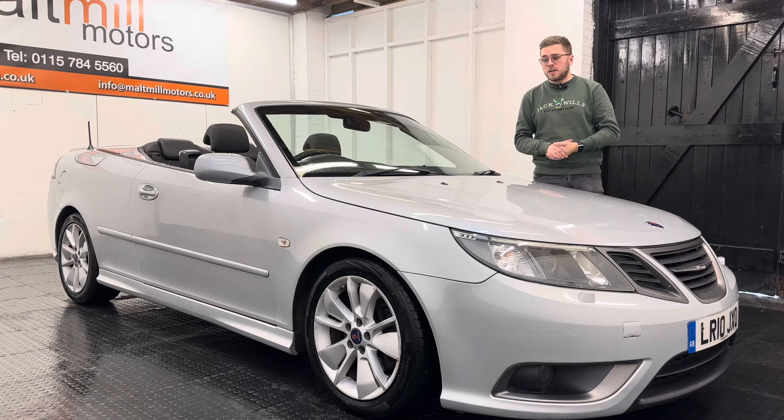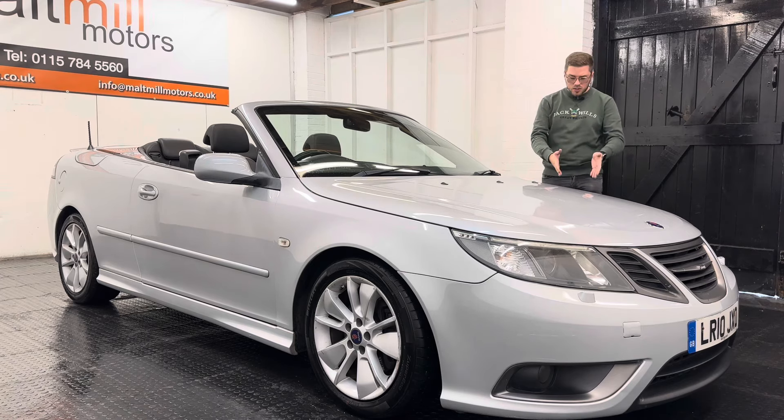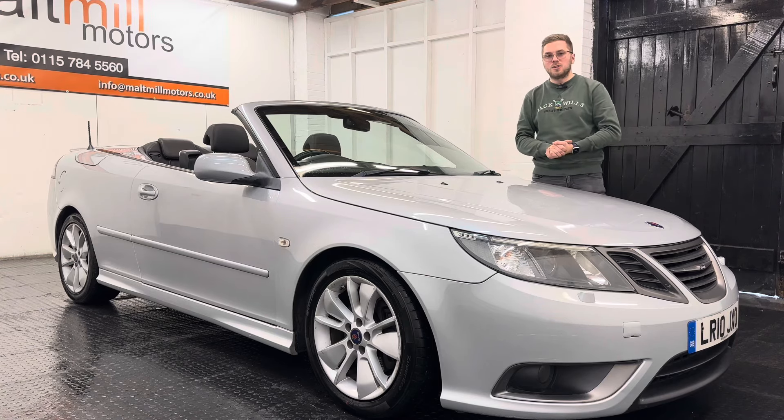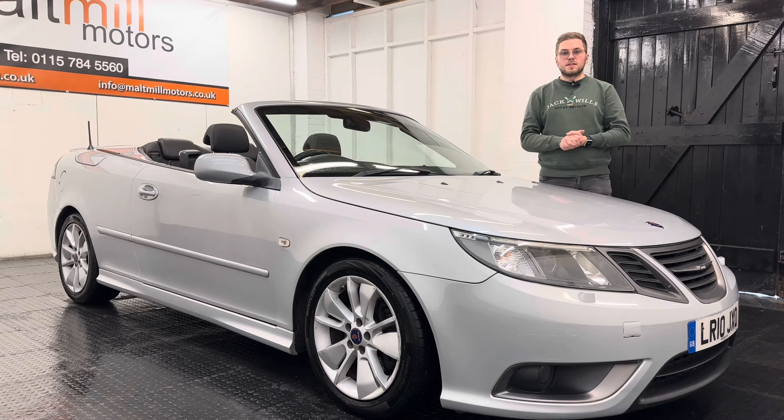In terms of equipment you get some nice features: rear parking sensors, alloy wheels as you can see, a full leather interior with heated front seats, and an upgraded head unit with Bluetooth integrated in it too, along with a raft of other things in between.